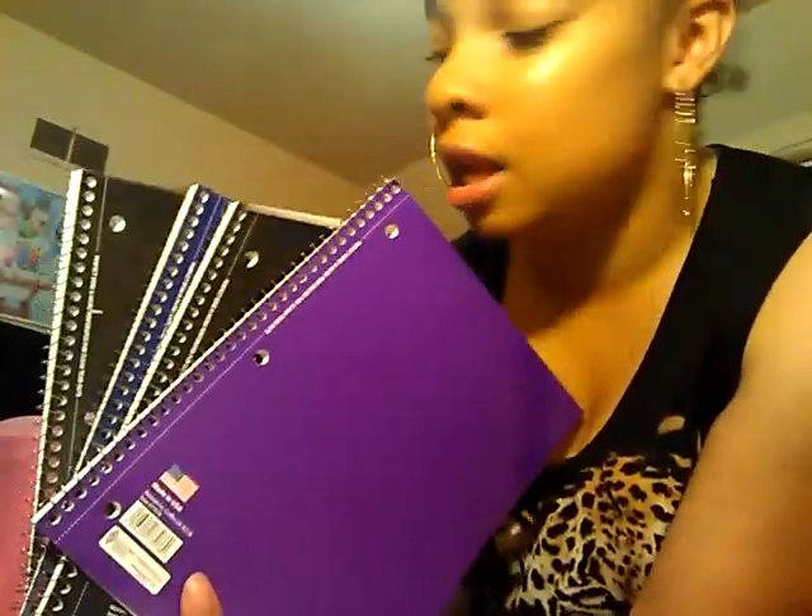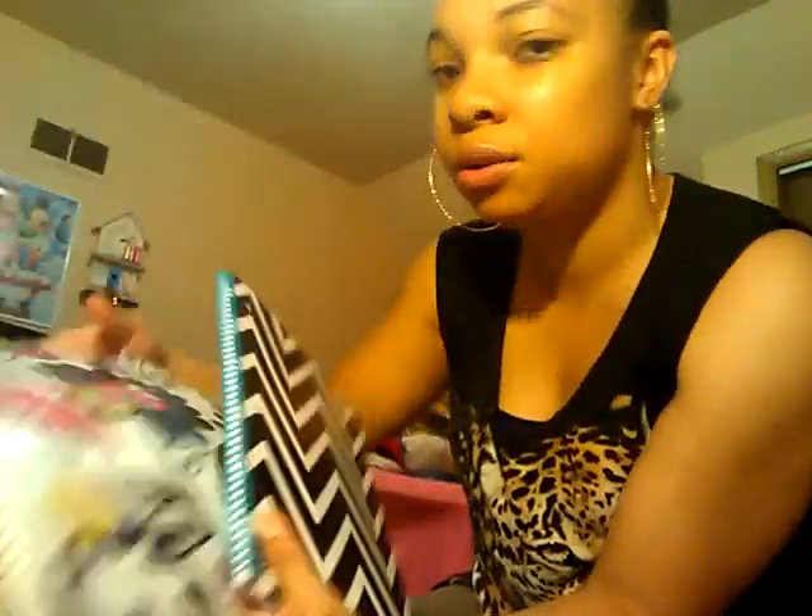I've got four simple, plain notebooks here. I'm going to have these two notebooks here.